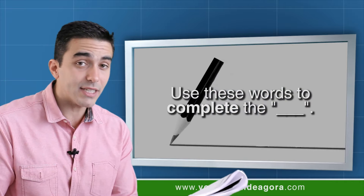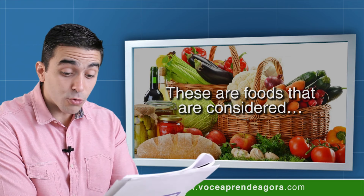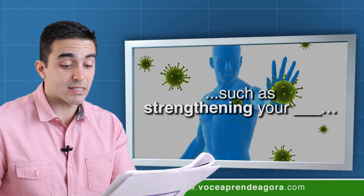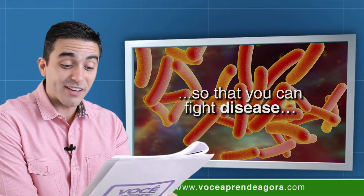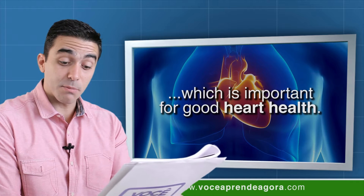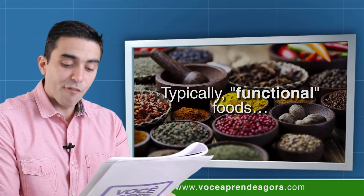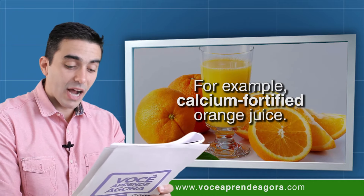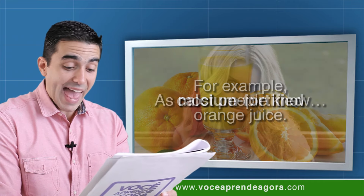Here we go. Functional foods: these are foods that are considered to have extra health benefits, such as strengthening your immune system so that you can fight disease, or lowering your blood pressure, which is important for good heart health. Typically, functional foods have added nutrients — for example, calcium-fortified orange juice.